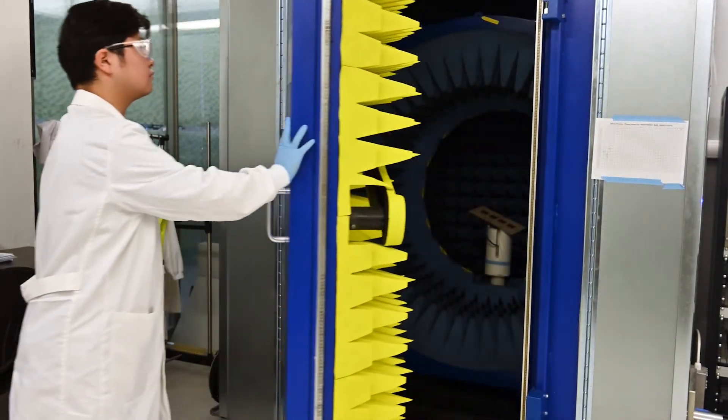The purpose of this machine is to give us a radiation pattern of our antenna.